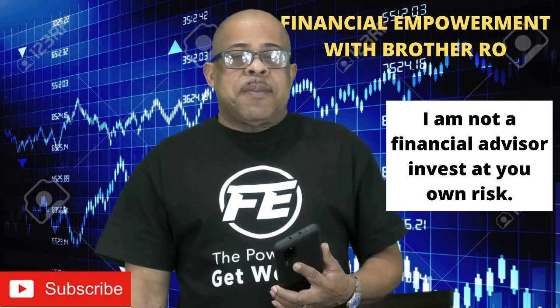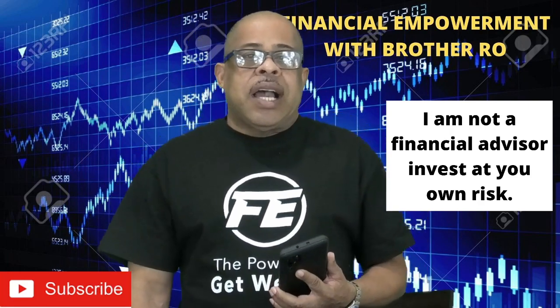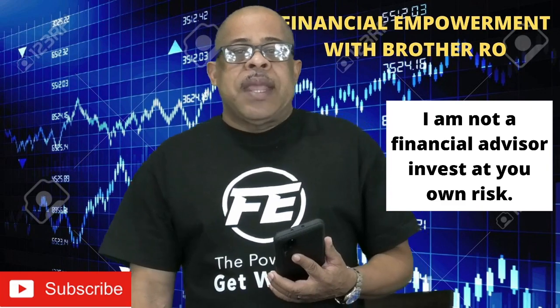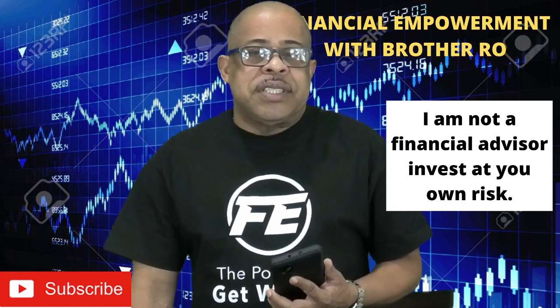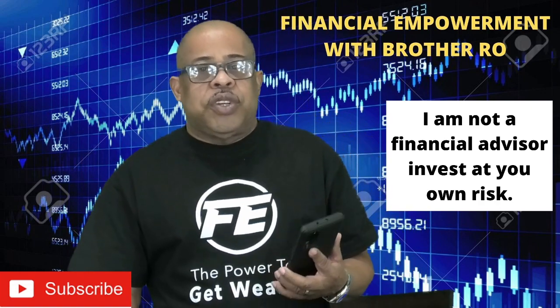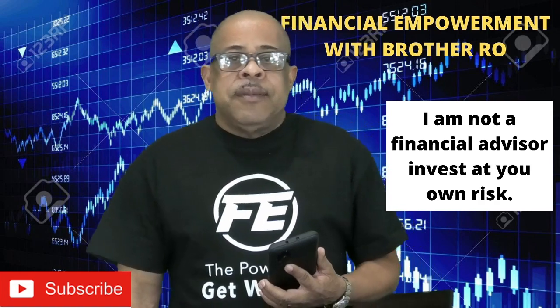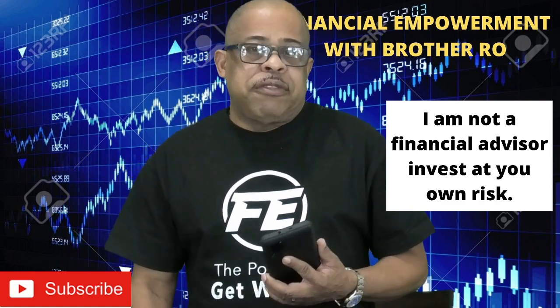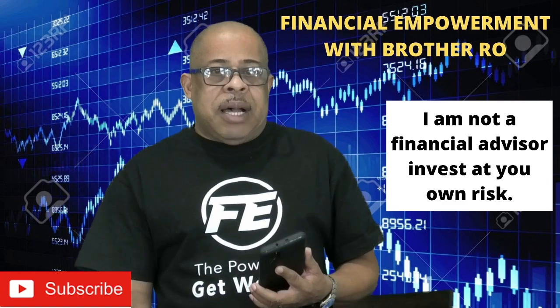Welcome to Financial Empowerment with Brother Ro. Today's video is very simple and very fundamental. In the last video I spoke about how I sold a put in NIO and was assigned a hundred shares — I had to buy a hundred shares of NIO for $5,700. I did some stuff on options and some people were saying they didn't understand it. Most of my subscribers are young and new to trading and the Robinhood app, so today I want to do something very simple: how do you sell and buy a share in a certain stock on the Robinhood app?